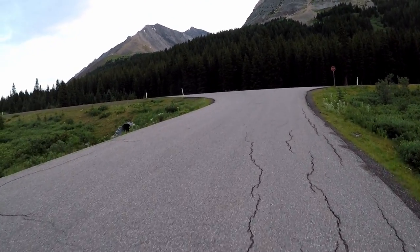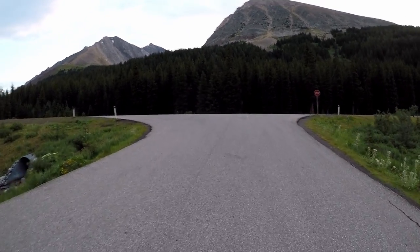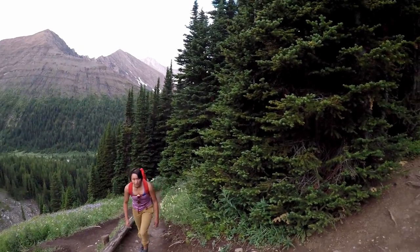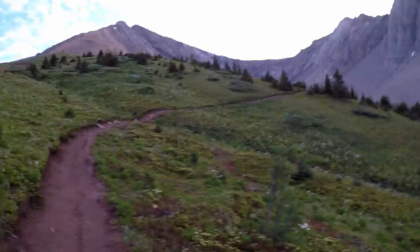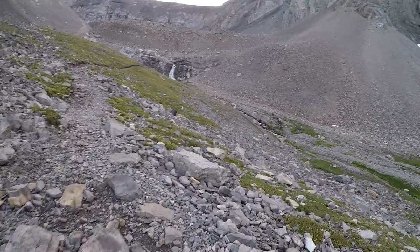Start at Highwood Pass and cross to the east side of Highway 40 and start walking north along the side of the highway. You should find a trail leading east pretty quickly. Take this trail and start gaining elevation. You will be out of the trees quickly since you start at such a high elevation. Continue along the trail as the vegetation dissipates.